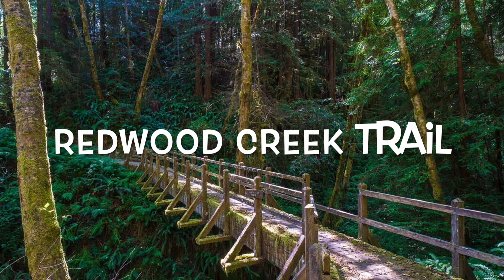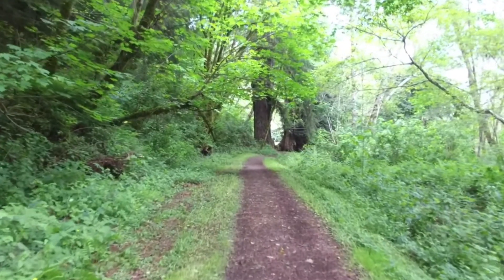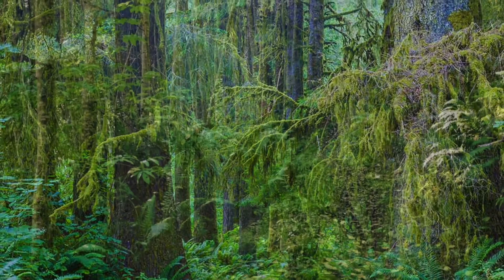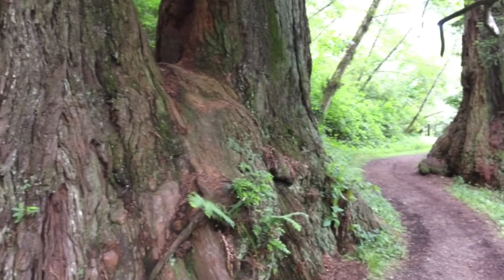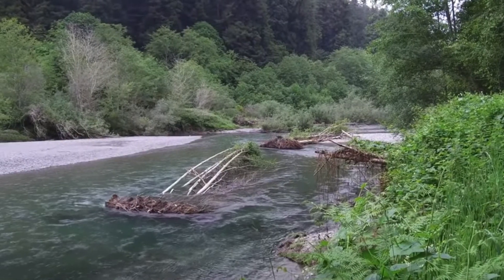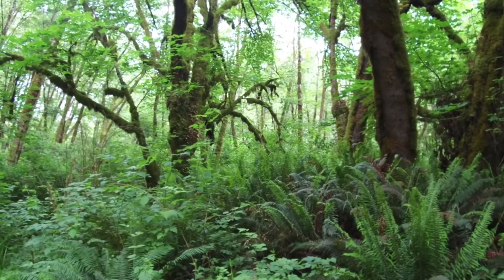Redwood Creek Trail in Redwood National Park is 15.7 miles long and an out-and-back trail that takes about 6 hours to complete, but most hikers spend a night in the wilderness and split the hike into two parts. Being the second most visited trail in Redwood National Park, it's mostly level, has no shortage of stunning views and it's the only trail in the park where it's allowed to camp anywhere along the creek. You can hear, but usually not see, the Redwood Creek throughout the entire hike.